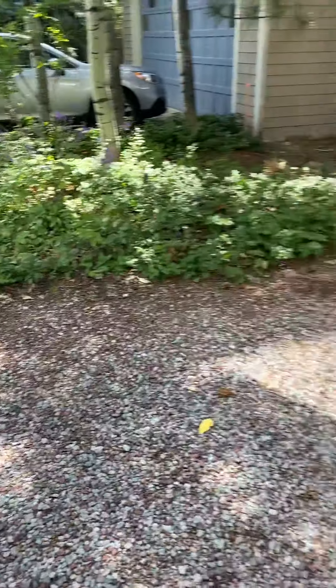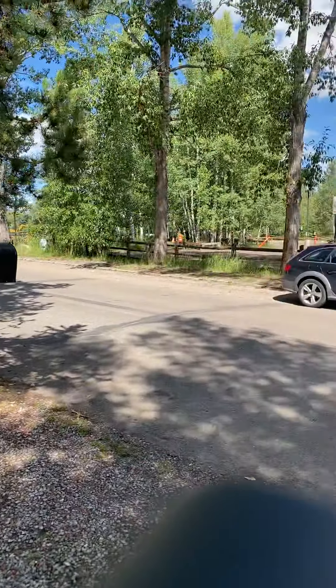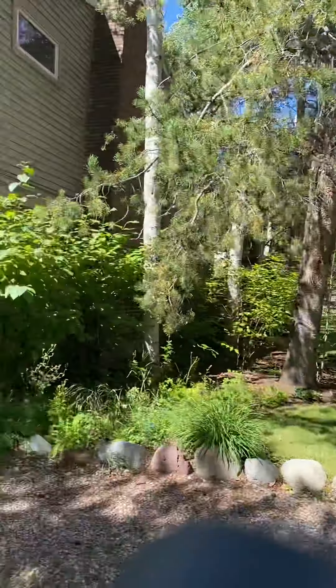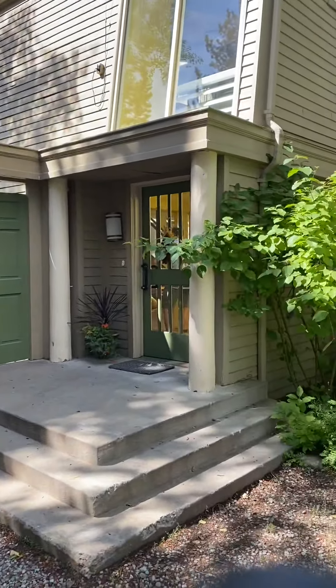Good morning, this is 433 South Gillespie. You can see from the exterior it's right by the music tent parking, on the street, and then there is a one-car garage. As you can see from the exterior, the building is a little bit older.